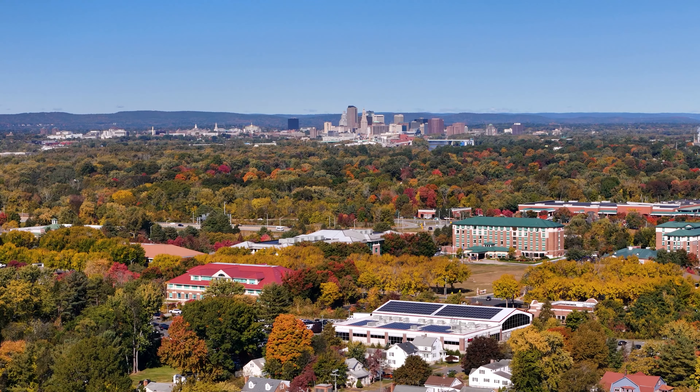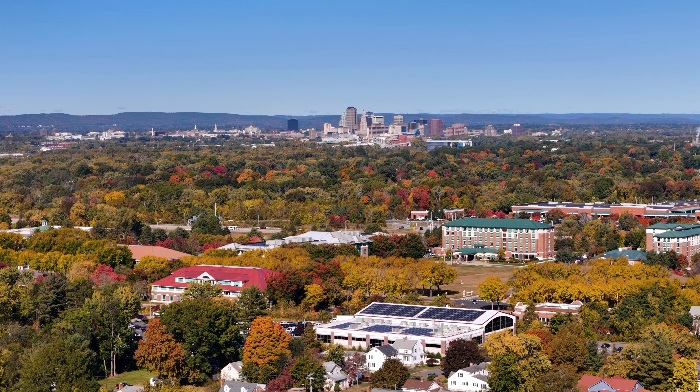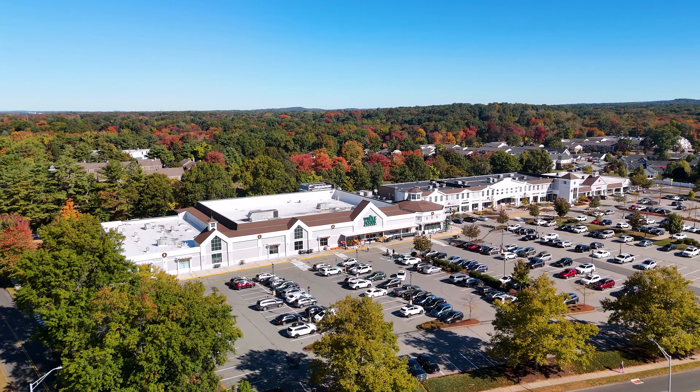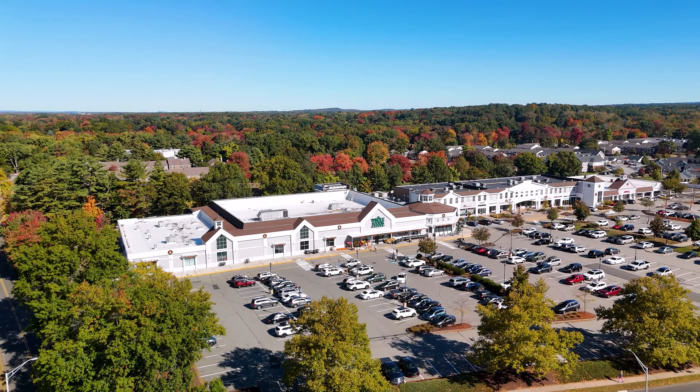Located in the heart of Glastonbury, Smith Center Lofts offers unparalleled walkability to local restaurants, shops, and parks. It's more than just a place to live — it's a lifestyle that brings HomeSuite WOW to your everyday.